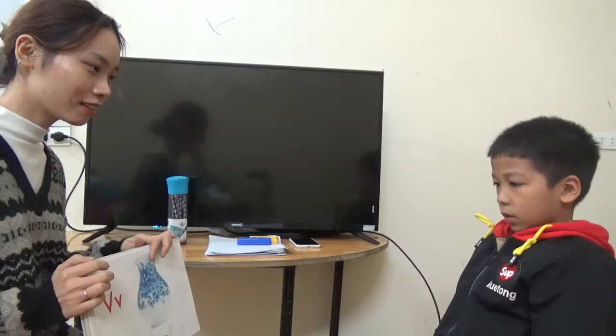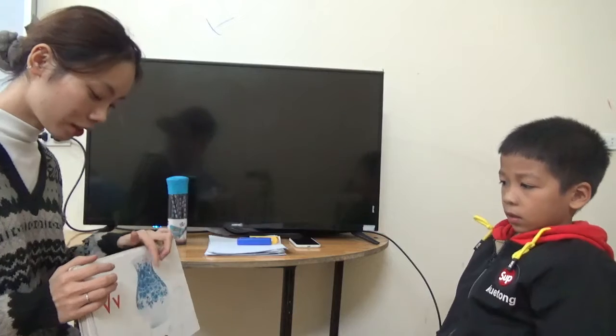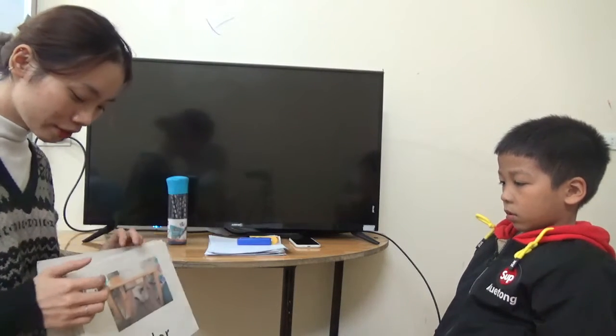And what letter is this? Letter V. Sound? What is this? It's a vase. What color is the vase? White and blue. Yes, it's white and blue.